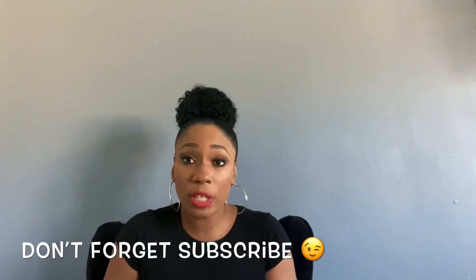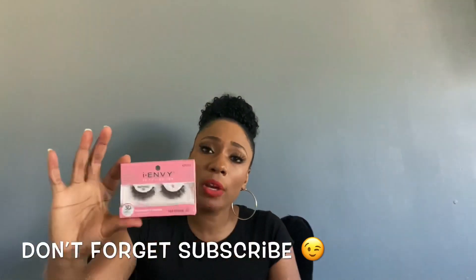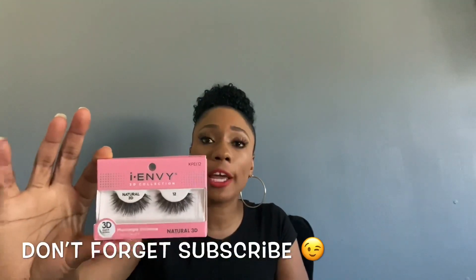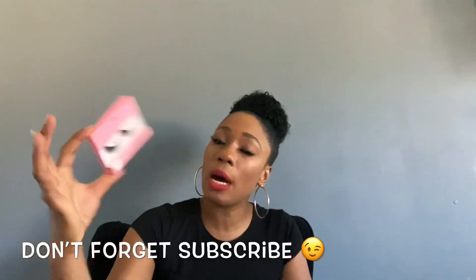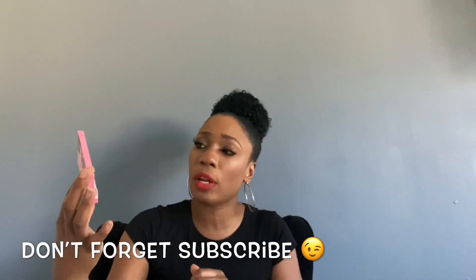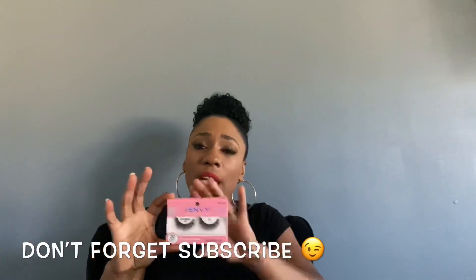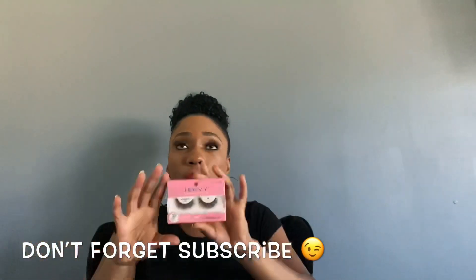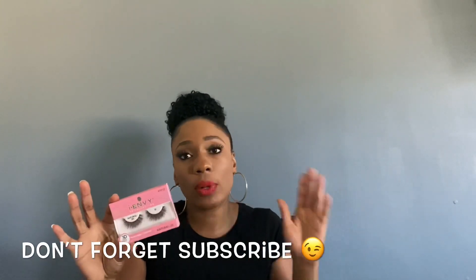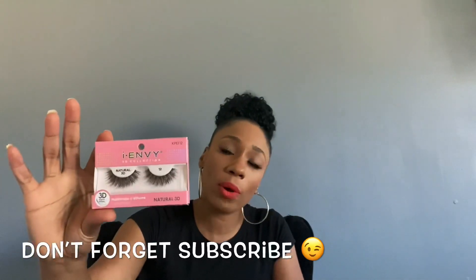So this has become my new favorite go-to as far as edge control goes. Next I have these lashes. I usually stick with my Ardell Demi Wispies, but I see a lot of YouTubers and beauty influencers using these i-Envy ones. They come in different kinds with different color boxes. I chose this one because it was kind of natural. A lot of their lashes are very dramatic, and I kind of like more simple, subtle lashes, but I wanted to give these a try and see how they work.